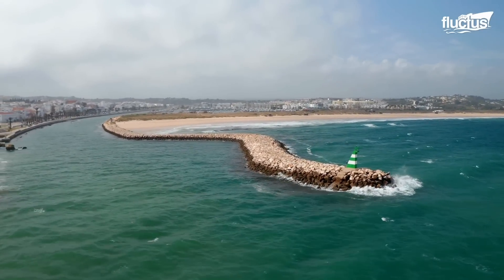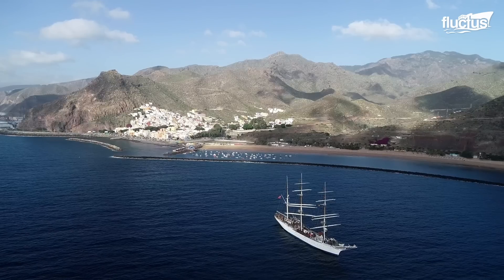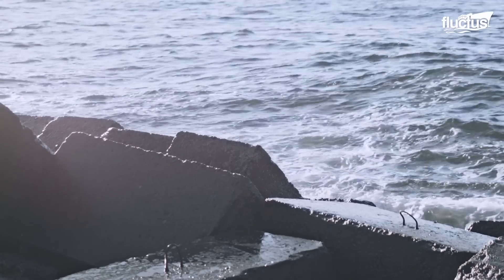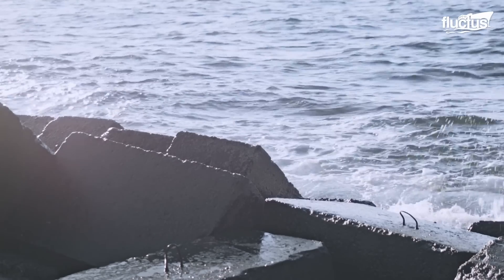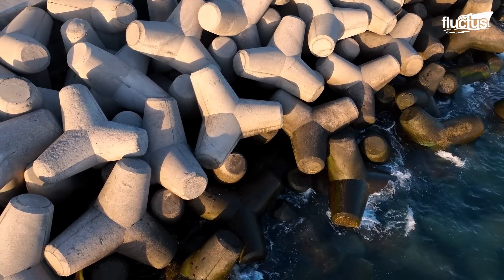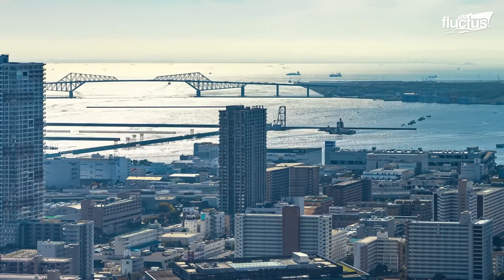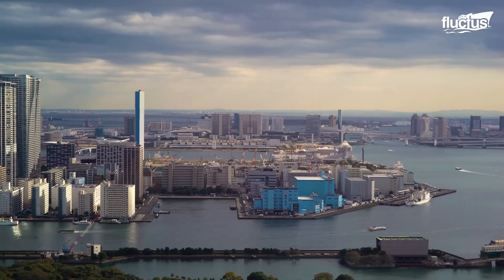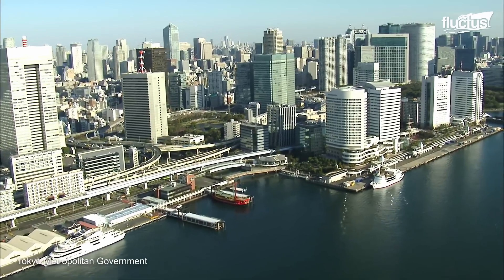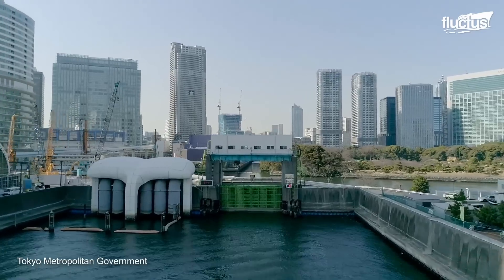Seawalls, made from materials such as concrete, steel, or rock, are the most common method associated with coastal protection. They absorb and deflect the energy of waves, preventing damage to the shoreline. An impressive example is the Tokyo seawall, which rises to 20 feet high, surrounds low coastal areas, and is complemented by a system of floodgates and inland locks.